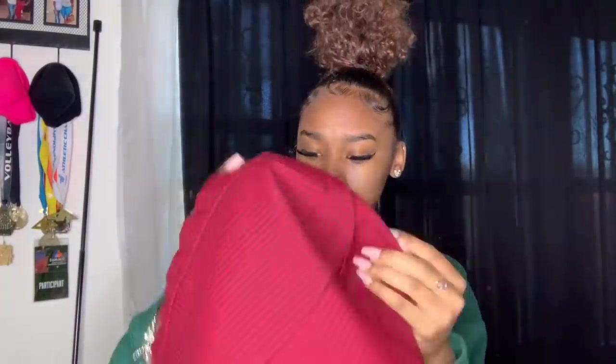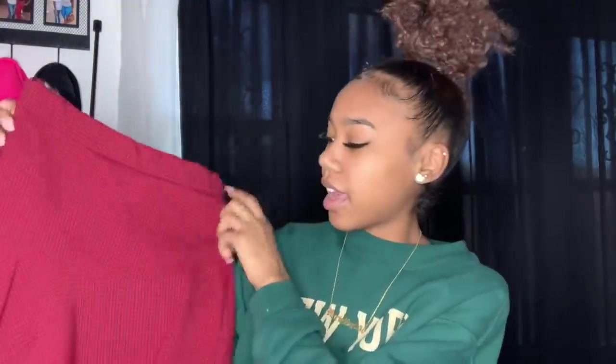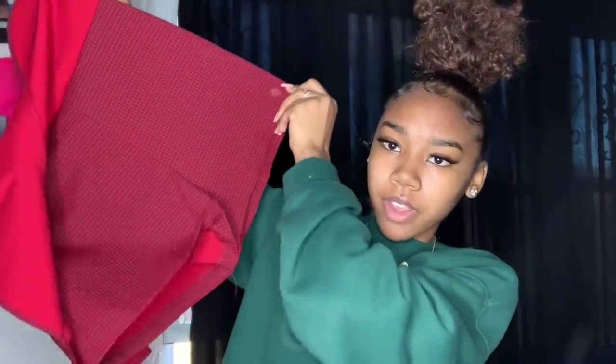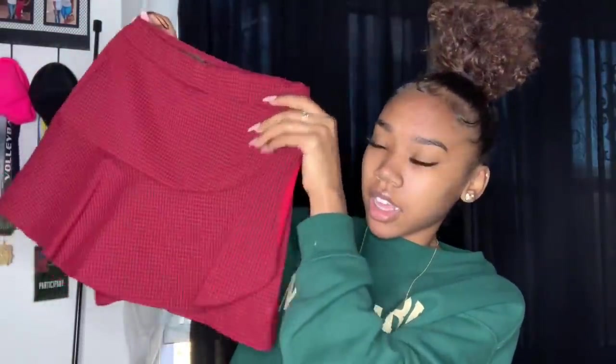The next thing I got is so cute. On me it looks great because I'm small. It's a plaid skort — it's like a skirt but it's also shorts underneath. When the flap comes down it looks like a skirt, but there are shorts under there. It's plaid and it's boned. That came from Zara.